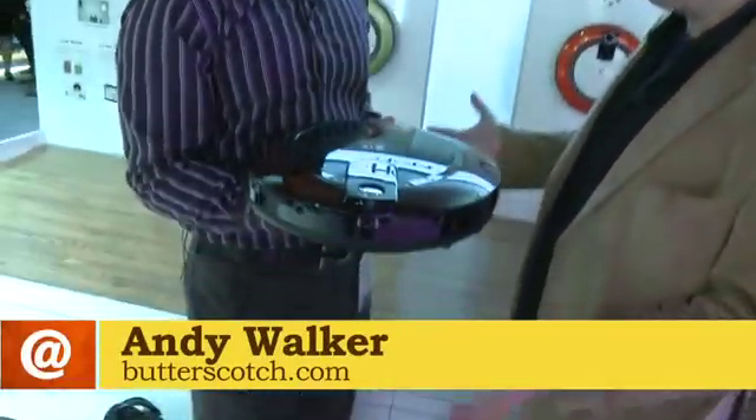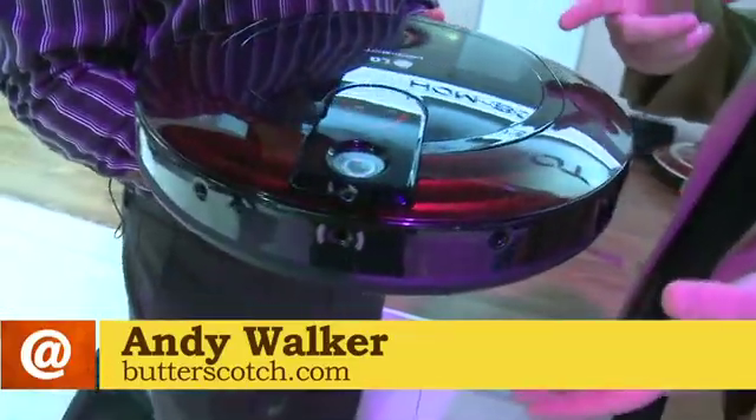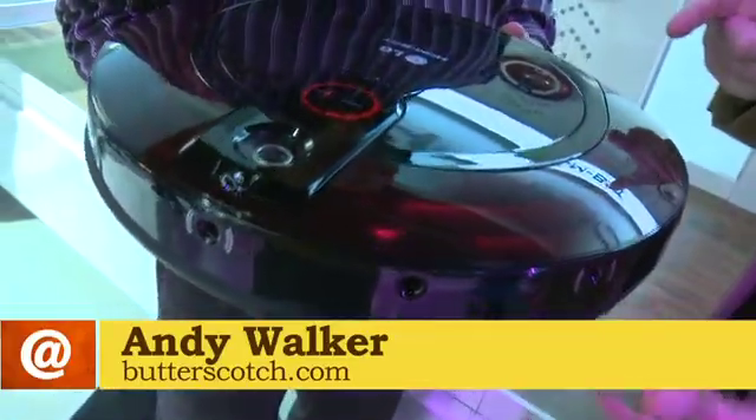Andy Walker here from butterscotch.com, here at the LG booth with Frank Lee. Now you have something very interesting in your hands — you guys are getting into the home robots. Tell me a little bit about this little baby here. It looks really amazing.